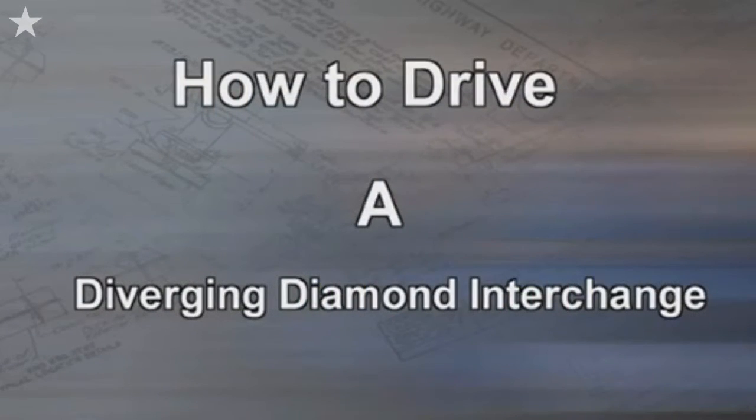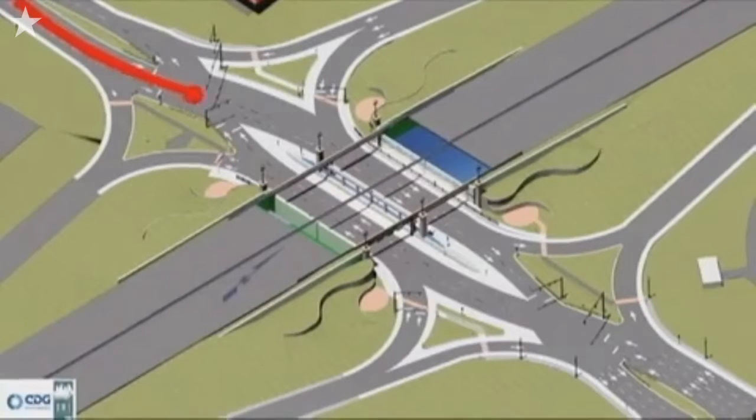How do you drive a DDI? It will be different. It is new. It's going to take a little while to get used to. We ask drivers to please pay attention and be careful when they come through here. But it's basically like driving any other interchange, where you follow the guidance of the signing, the pavement marking, and the traffic signals.